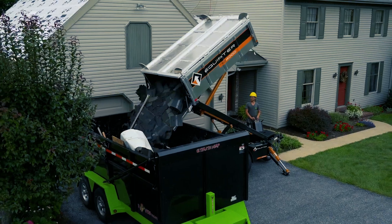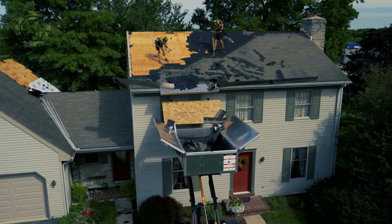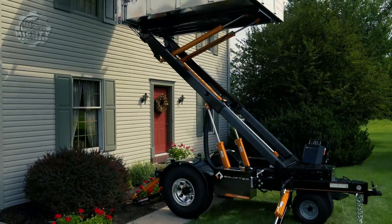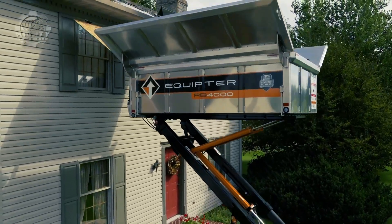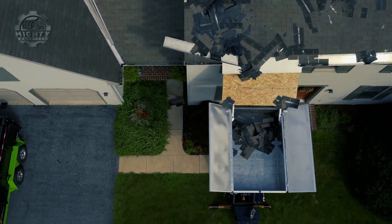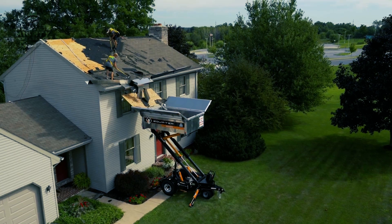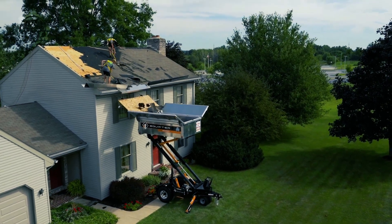Specifically designed for roof labor, this roofing trailer can extend its bucket up to 12 feet. Workers can load and unload materials on its bucket, so transporting them from ground to roof can be done with ease. A driving system that runs on a 13-horsepower diesel engine, this machine can surely bring productivity and safety up to a higher notch.